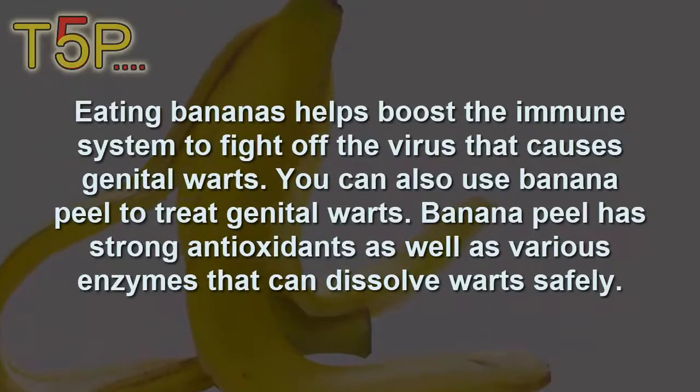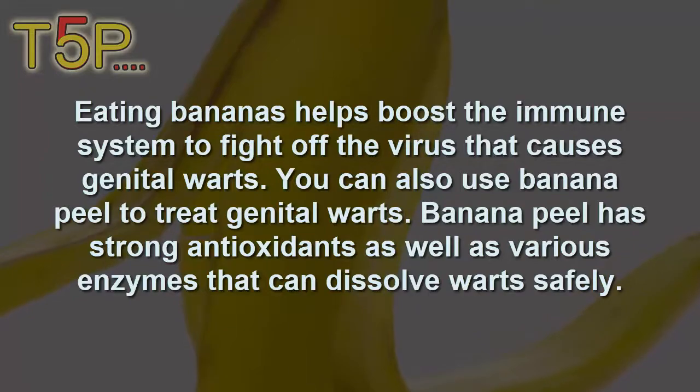Number two is banana peel. Eating bananas helps boost the immune system to fight off the virus that causes genital warts. You can also use banana peel to treat genital warts. Banana peel has strong antioxidants as well as various enzymes that can dissolve warts safely.